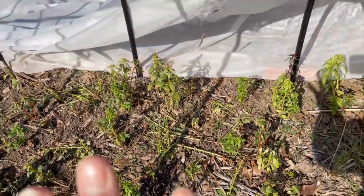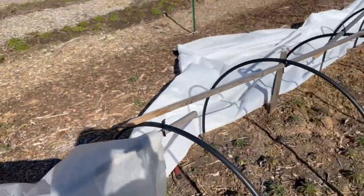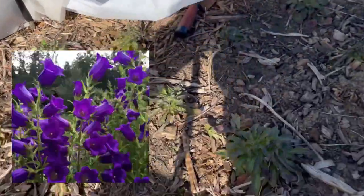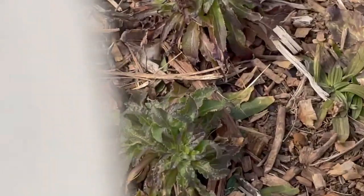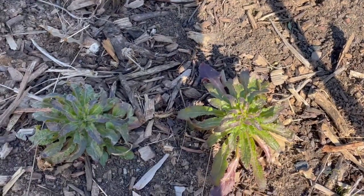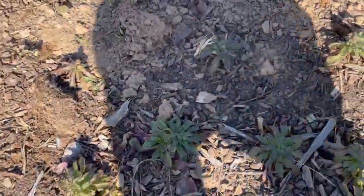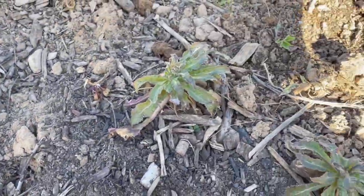This cover would blow on and off — it's just Agribon, the thinnest fabric. I have a thicker fabric over there but didn't get it until later in the season. The Canterbury bells in here look relatively decent with really good growth. Then I ran out of Agribon, so this part was not covered. There are still Canterbury bells there — they overwinter really well in my zone 6B — but you can definitely tell they're a little less robust, though they're going to be fine.